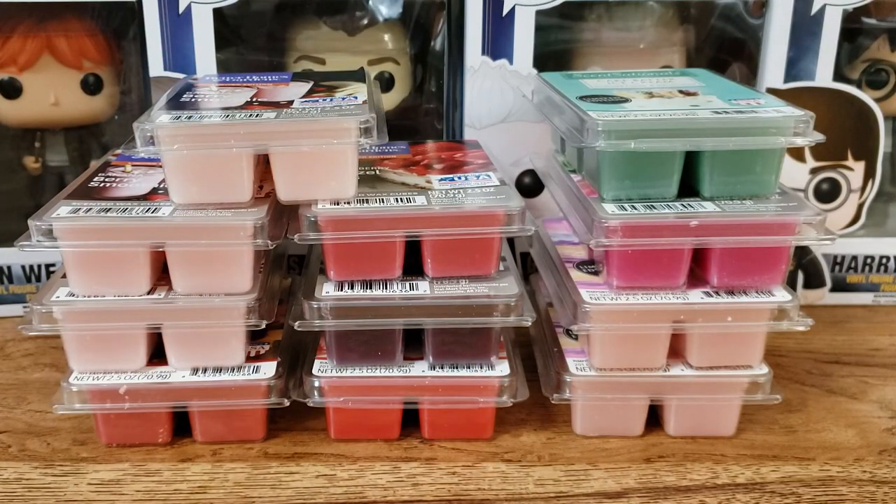Alrighty, that is all for my little Walmart wax haul. I decided to share it — why not? I hope you guys liked it anyway. If you did, hit the like button, subscribe if you're new, and thank you for watching. I'll see you in my next one. Bye!